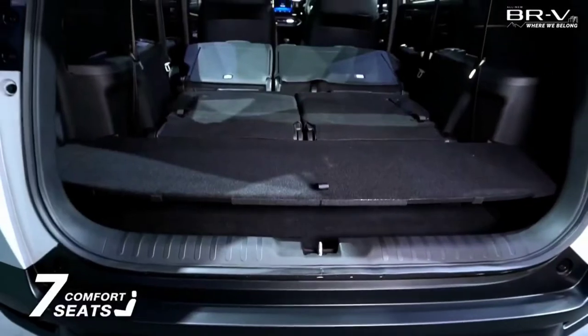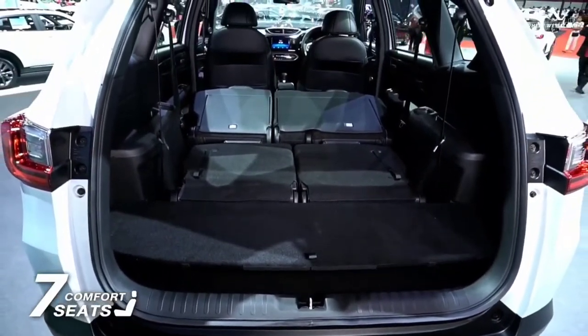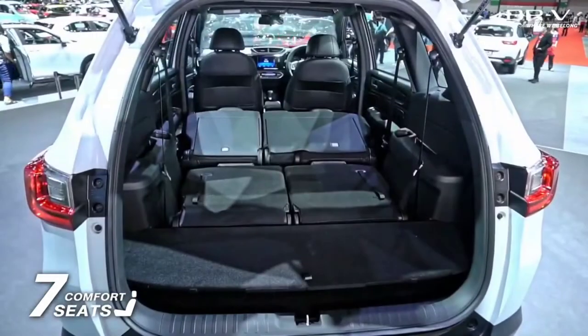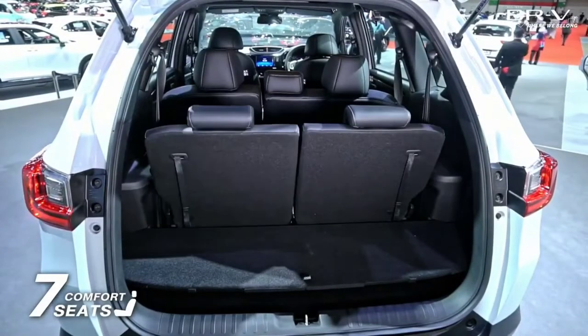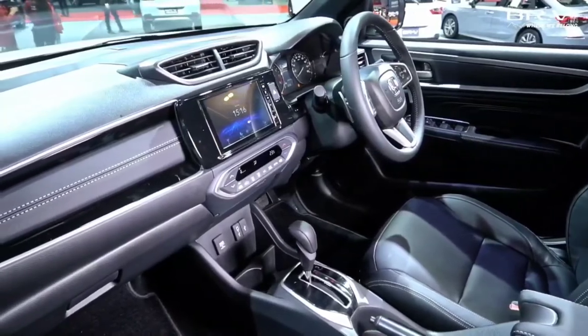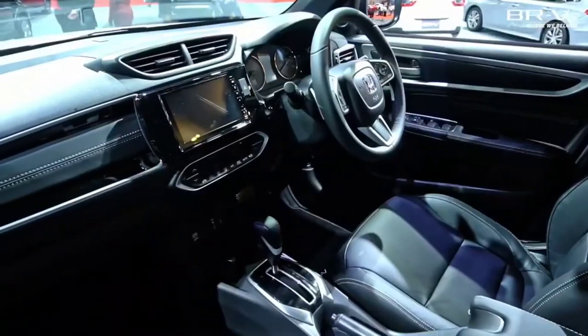On the inside, the new Honda BR-V comes with a new cabin layout packed with a host of features, tech and other equipment. This includes a 7-inch touchscreen infotainment system with Apple CarPlay and Android Auto, a 4.2-inch TFT display in the instrument cluster, engine start-stop switch, and a remote unlock-lock function.